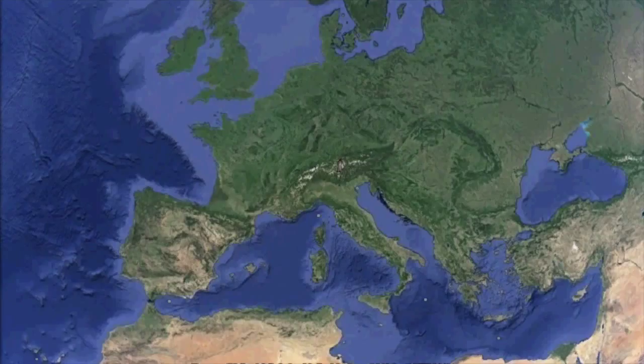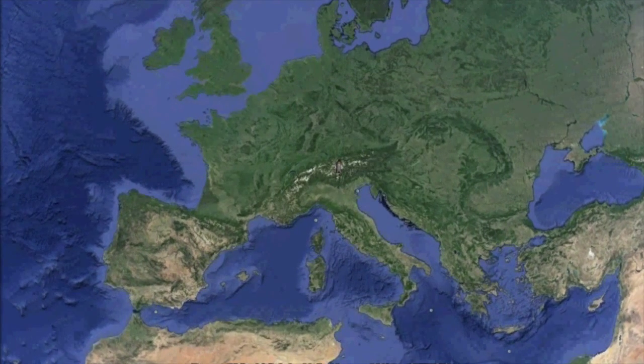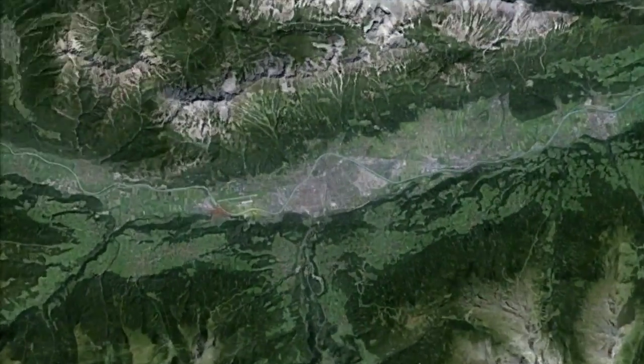Where is our simulated Mars located? Let me give you a quick tour using Google Maps to better show you the simulation site. AMADEI 15 takes place in the Austrian Alps, two hours drive from Innsbruck, where our Mission Support Centre operates during the mission.